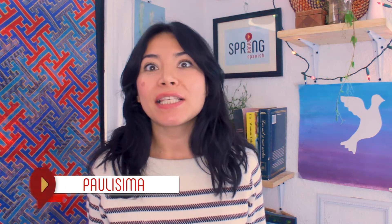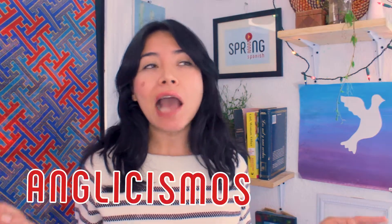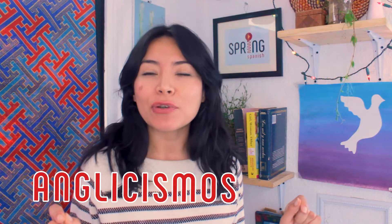Hola mi gente, yo soy Paulísima de Spring Spanish y en este video I'm going to teach you 20 words in English that Spanish speakers use in Spanish all the time. They are called anglicismos — English words that are actually fine to use en español.